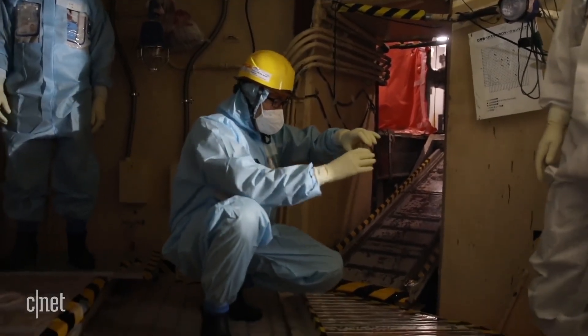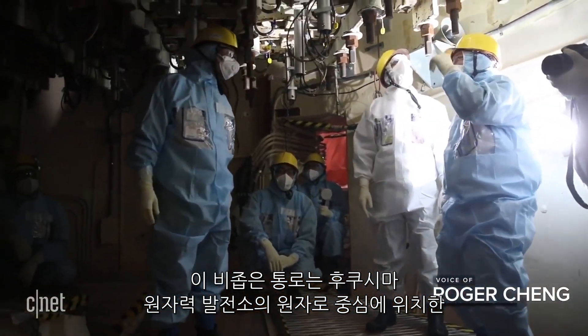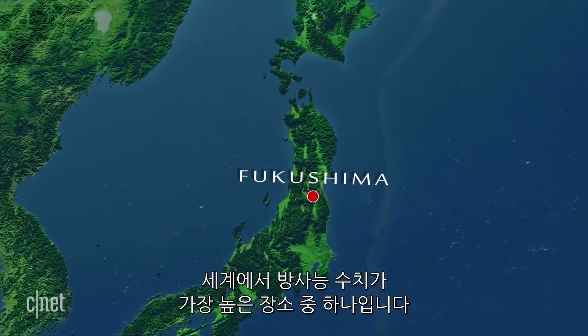Bring the camera here and put the camera down underneath. This cramped crawl space is the heart of a nuclear reactor in the Fukushima Daiichi nuclear power plant, site of the most severe radioactive hot spot in the world.